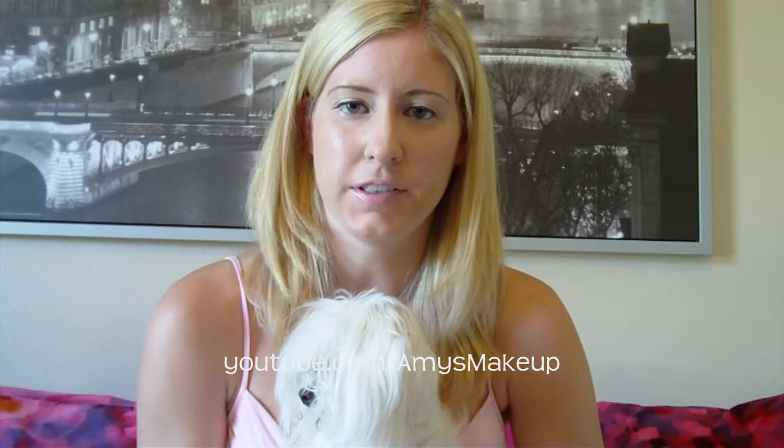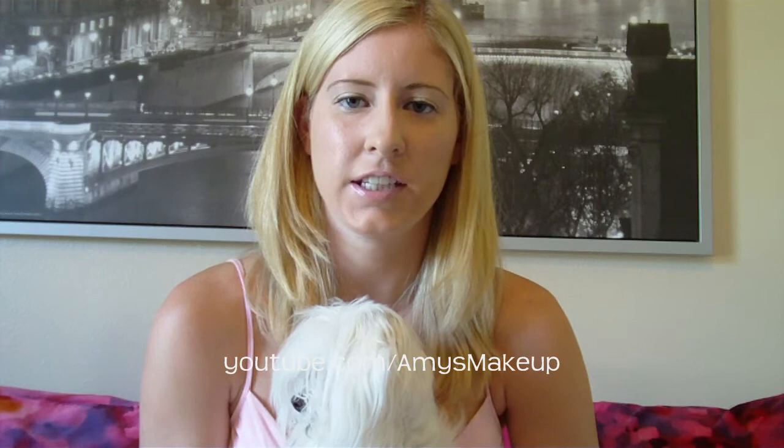The packaging also says that it adds shine and boosts color, and I used it yesterday — this is kind of the result of that. I'm not sure if it added shine or boosted color for me, but it definitely added softness to my hair which I really enjoyed.